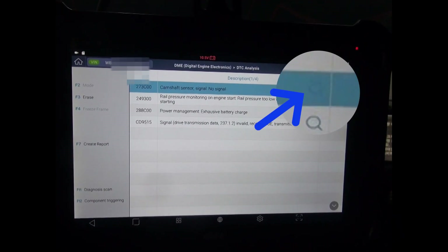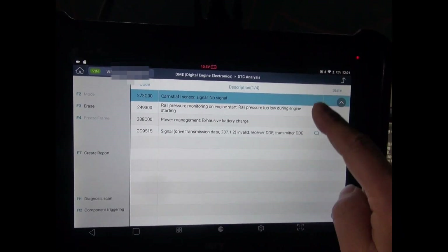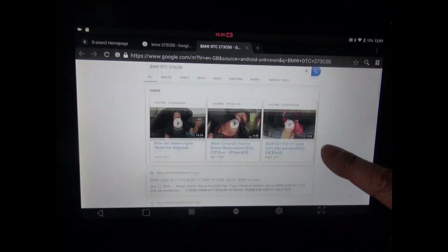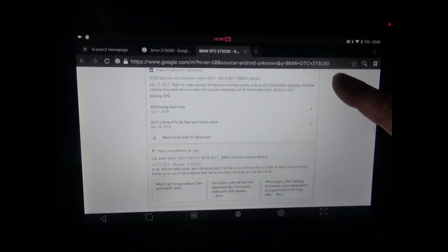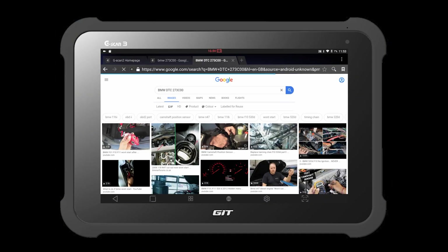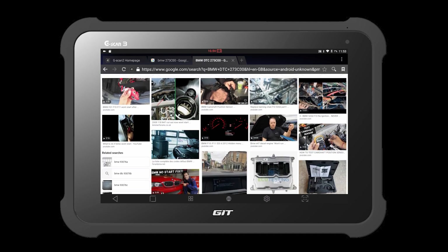If your G-Scan3 is connected to the internet, pressing the glass icon at the end of the DTC will do an automatic search in Google. After a quick research, we were able to find many cases on the N47 engine with a no-start issue and timing chain problems.